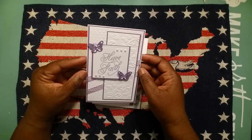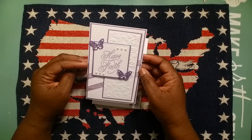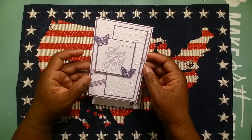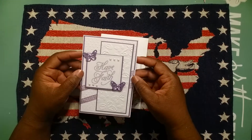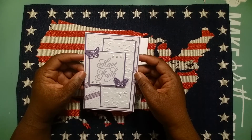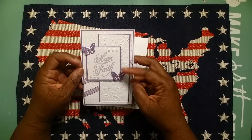Kim took a white cardstock base, matted it with a lilac cardstock, and then did some dry embossing with the Swiss dots embossing folder and a butterfly embossing folder. She made three layers to this card — just simply elegant and beautiful, just wonderful. She's an awesome crafter. Look at these butterflies with the pearls in the middle — just simply gorgeous.